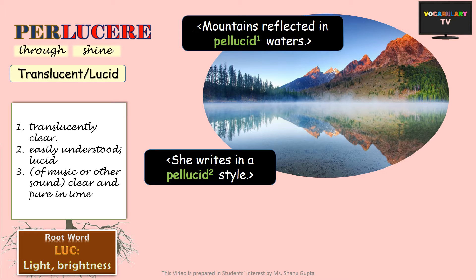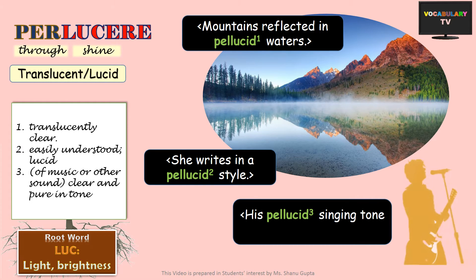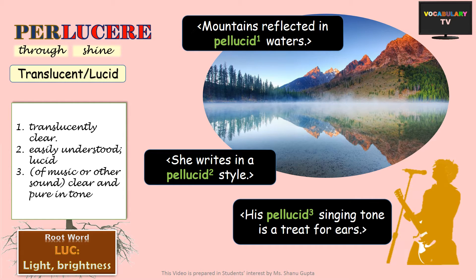So pellucid is translucent or lucid. Though this word can also be used for music or some other sound which is clear and pure in tone, and such a pellucid singing tune is obviously a treat for the ears.